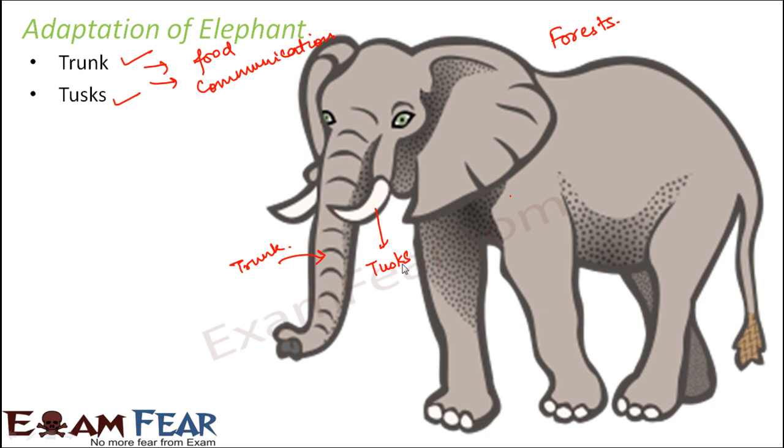Elephants also have tusks, which help them tear leaves and plant parts while eating — they act as a kind of substitute for teeth. Unfortunately, tusks are extremely precious, and people often illegally remove them to manufacture ornaments and designer materials.